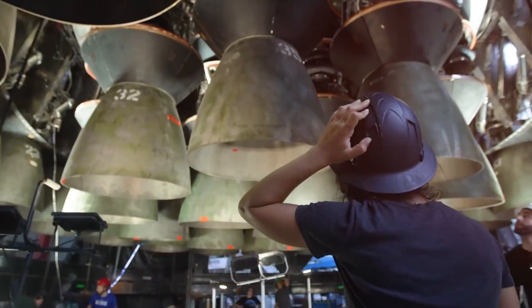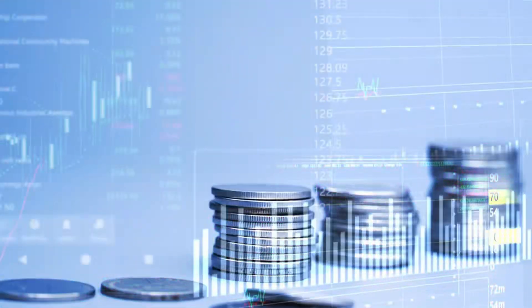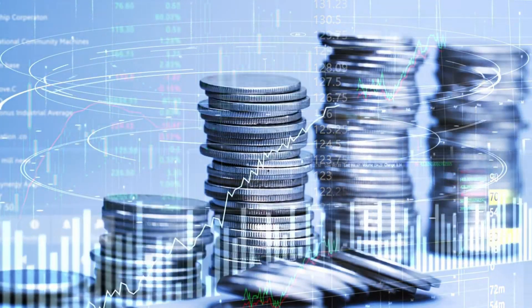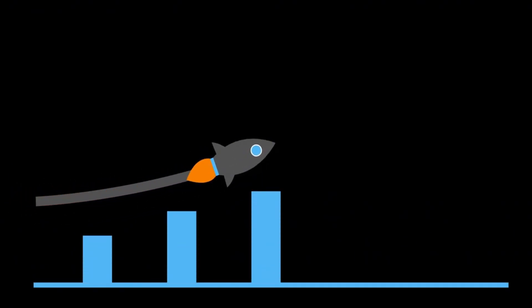The Raptor is designed to land, refuel, and fly again. What makes this even more remarkable is the cost. Traditional rocket engines like the RS-25 cost over 50 million dollars each, and the RD-180 about 25 million dollars.